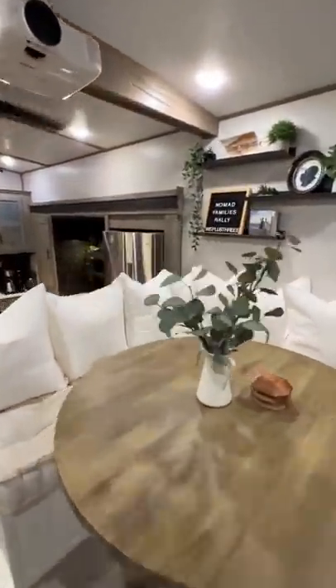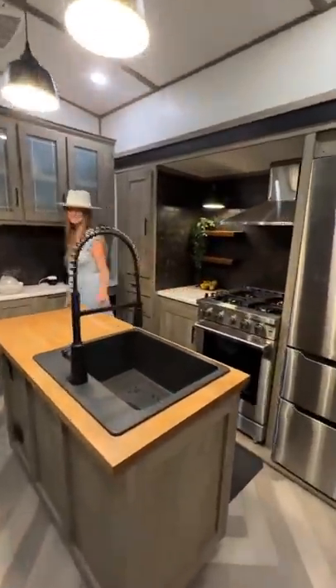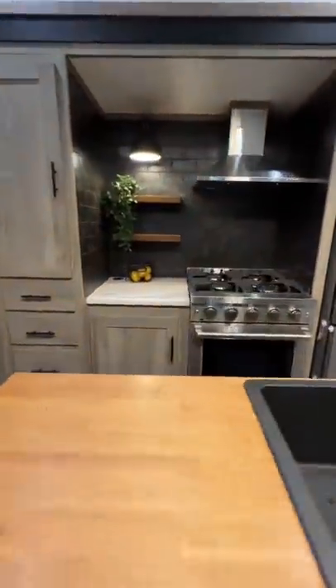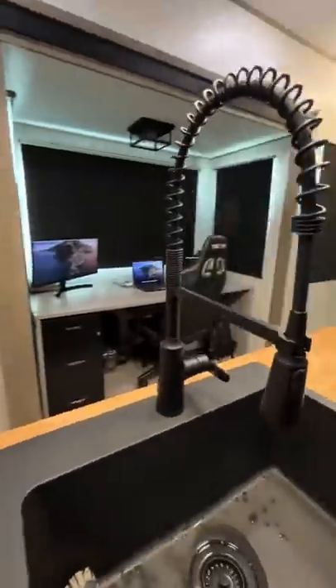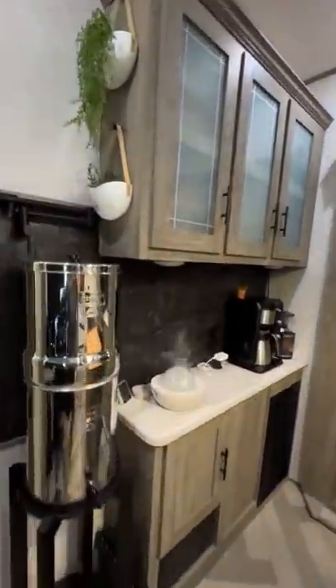When you walk downstairs to the kitchen, you can see that we redid the island with a butcher block and drop-in sink. We installed a residential oven, a vena hood, and replaced the backsplash. We also added a pot filler to fill up our Berkey easier.